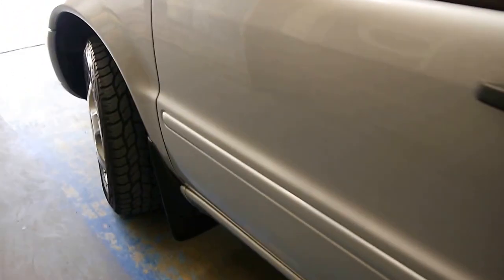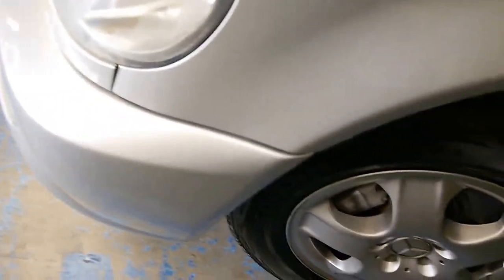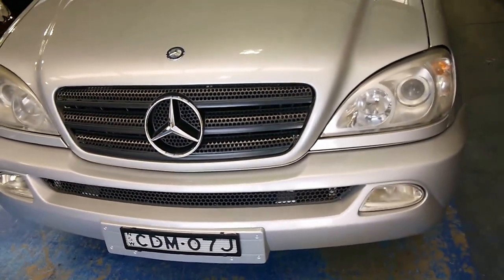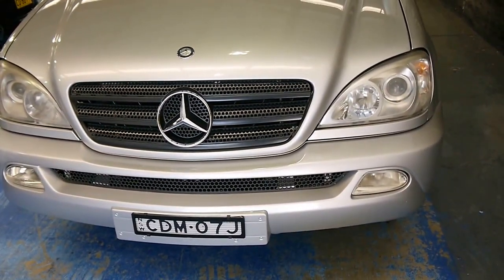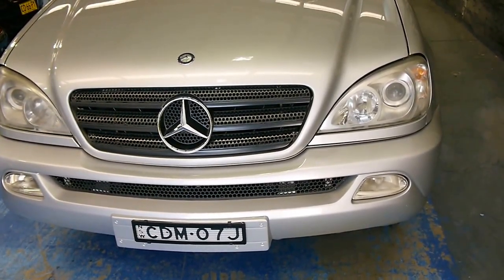Walking around the vehicle, it's really hard to fault. You might have a minor, tiny little dint here and there, but nothing noticeable. The car just presents beautifully. Zircon Silver is the best colour to get these in.